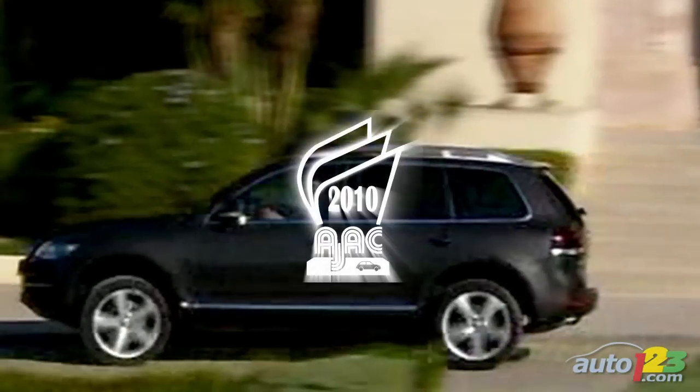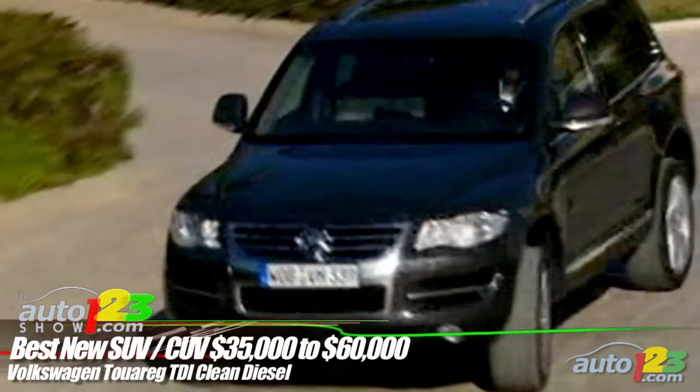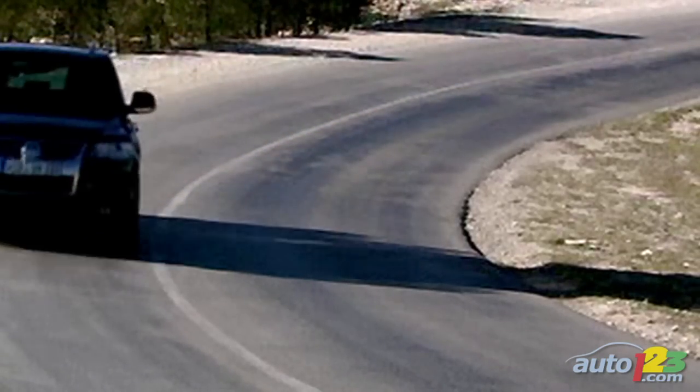Best New SUV/CUV $35,000 to $60,000: The Volkswagen Touareg TDI Clean Diesel has always been a rugged off-roader with high-level fit and finish, and the addition of a fuel-efficient diesel engine was the icing on the cake that set it apart.